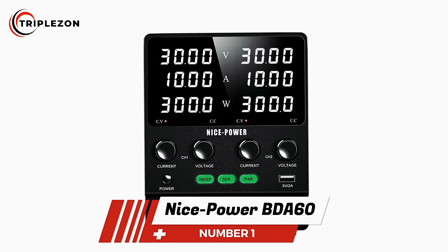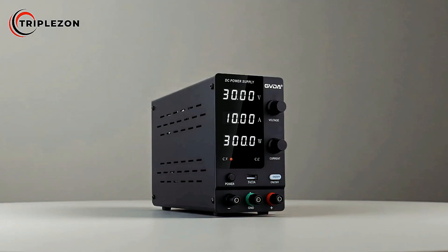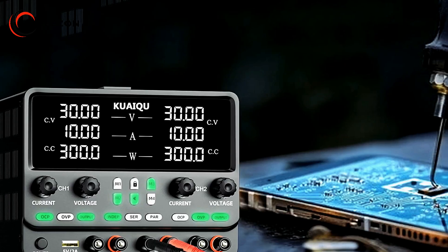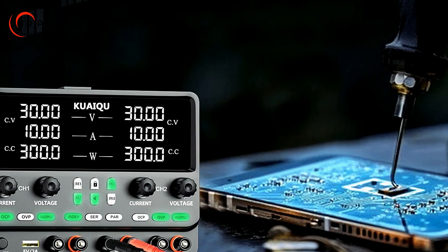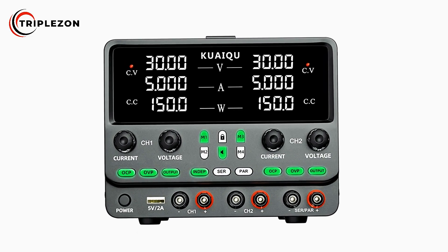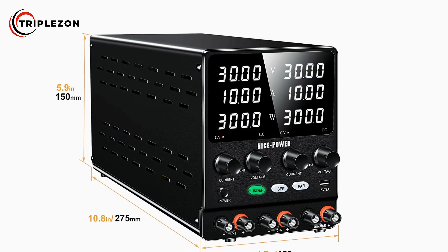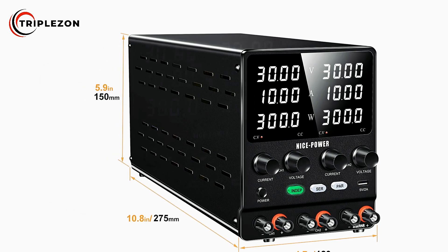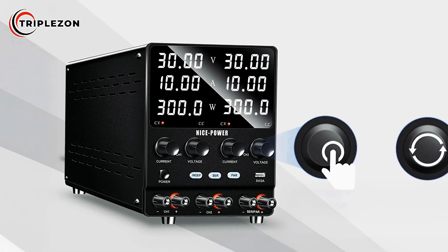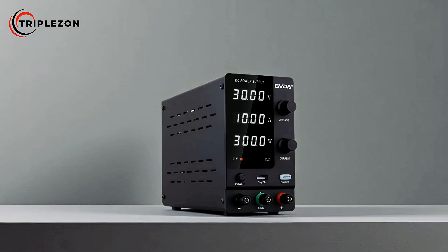And finally, our number one pick is the NicePower BDA60 Adjustable DC Power Supply. Designed to deliver precision, flexibility, and safety for both professional and laboratory applications, it ensures accurate high-precision voltage and current readings essential in critical testing and development environments. One of its standout features is the Series Parallel Function, which allows seamless switching between modes to achieve the exact power output required, making it particularly effective for tasks that demand precise control and reliable adjustments.